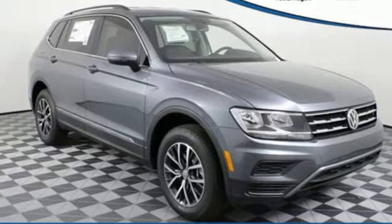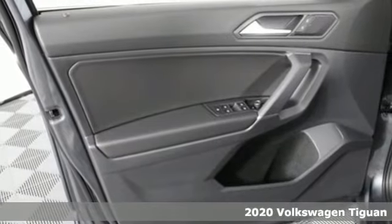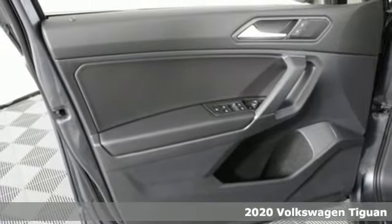It's a new 2020 Volkswagen Tiguan. Poise, strength, and legitimate functionality for your ambitious lifestyle.